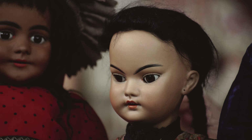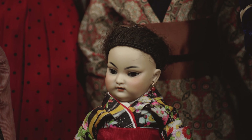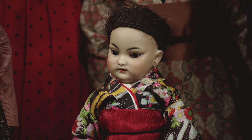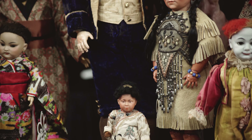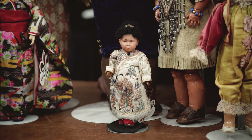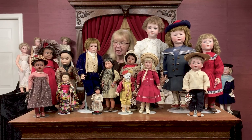Simon and Halbig also — and this might have been under the inspiration of the French doll makers — produced a lot of what would fall into the general category of being called exotic dolls. Their Asian models were really two very fine examples. You saw a few earlier when I showed you the little all-bisque dolls that they did, and then they had their 1129 and their 1199 models of Asian children. Here are two wonderful examples of those, very distinctive.